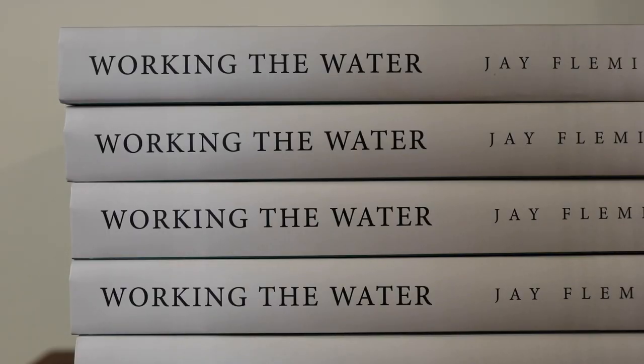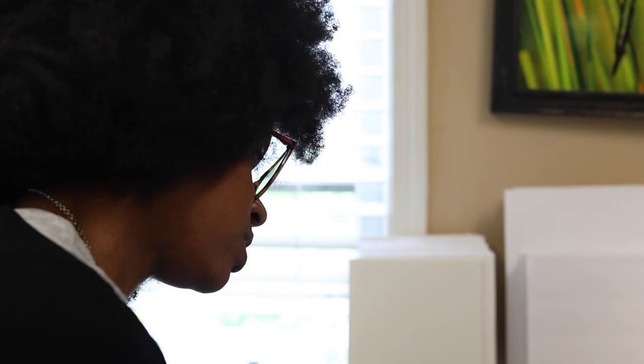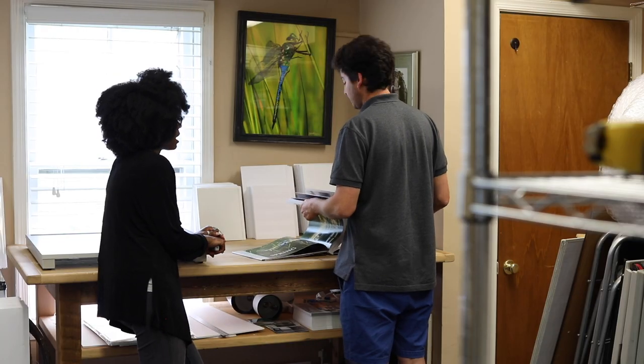So you have your book, Working the Water, which is on its third printing now — congratulations on that. Tell us about how that came to be and what it features.